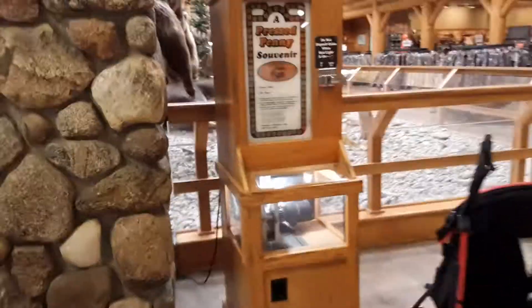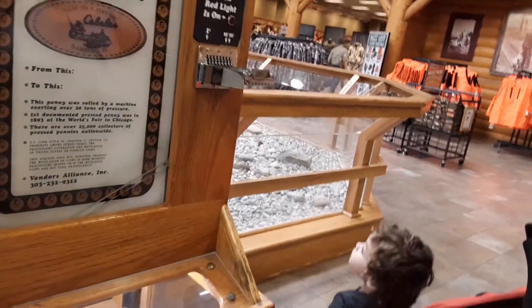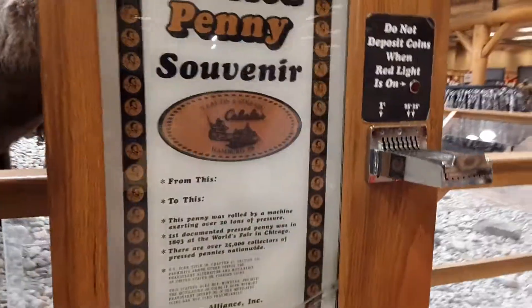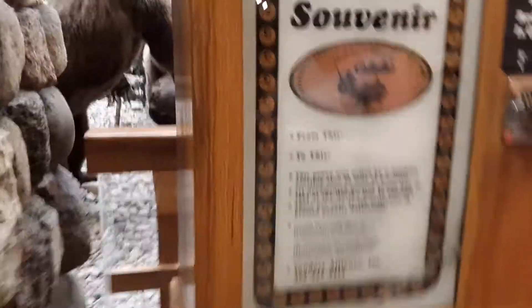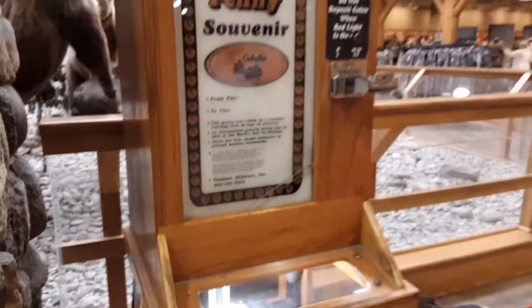Kate has found the pressed penny souvenir machine. I don't have any change — I only have one penny. Oh wait, it's 50 cents now. So if you don't know what a pressed penny machine is, it basically takes a penny and presses a design into it. I only have shiny quarters and I'm not using those.